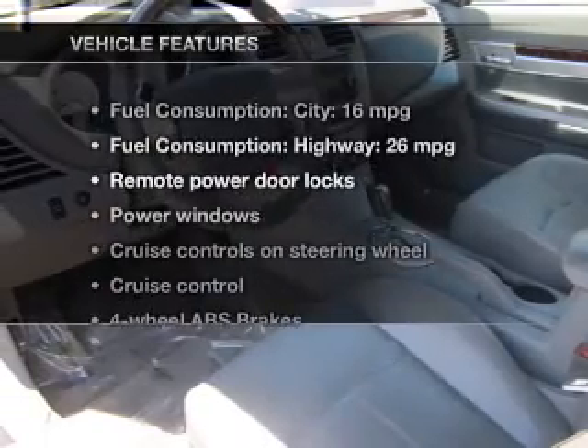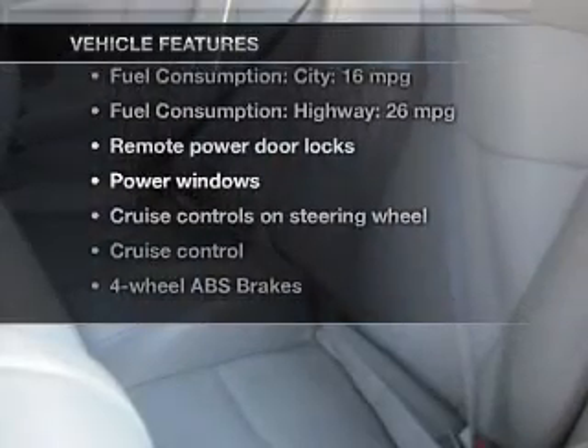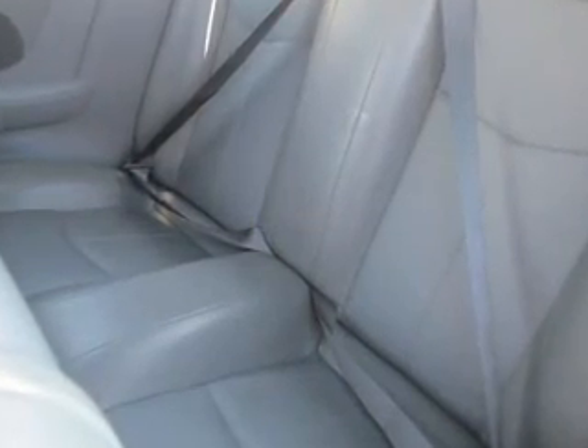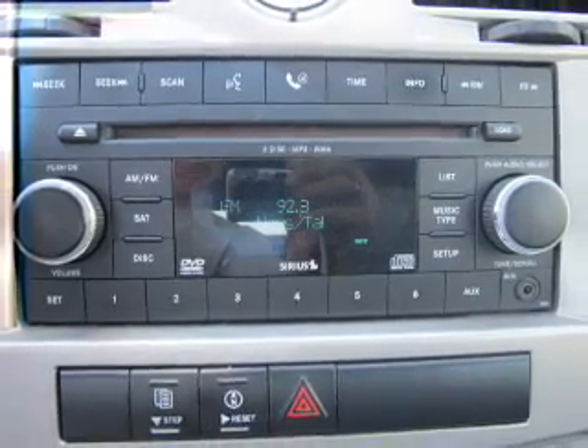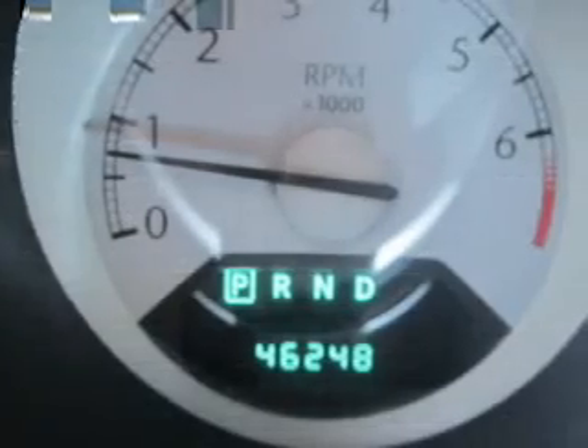With these notable features, you won't want to miss out on the opportunity to own this amazing ride: leather seats, power door locks, power windows, cruise control, a DVD system, an AM-FM stereo with multi-disc CD player, and satellite radio.